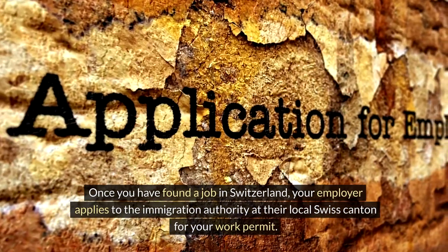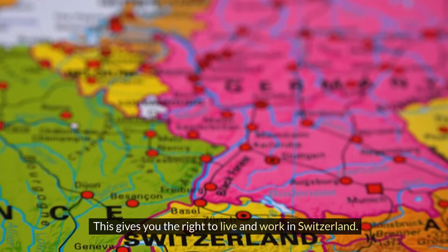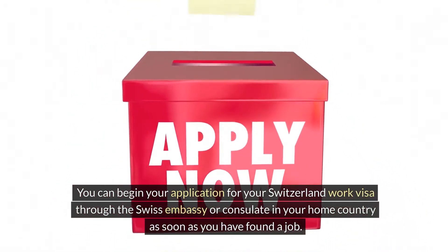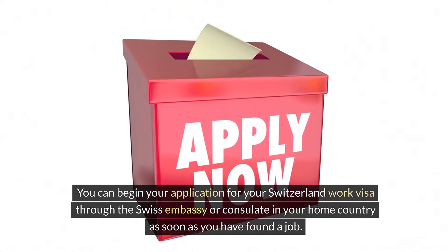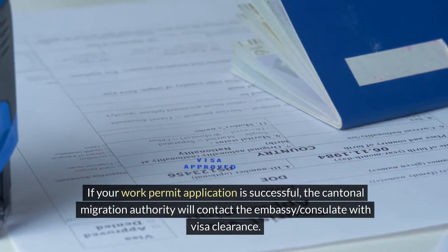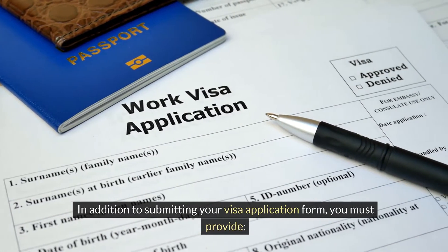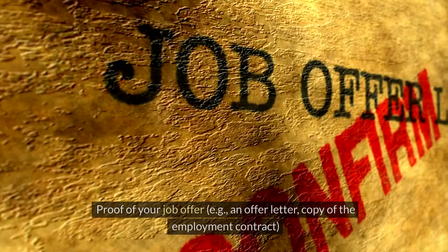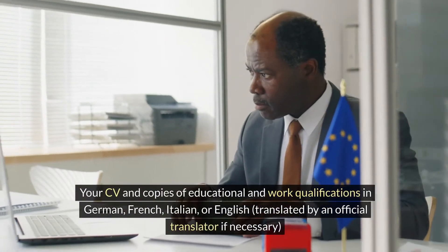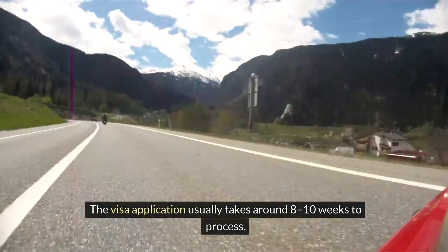Once you have found a job in Switzerland, your employer applies to the immigration authority at their local Swiss canton for your work permit. This gives you the right to live and work in Switzerland. The application is then sent for approval to the SEM. You can begin your application for your Switzerland work visa through the Swiss embassy or consulate in your home country as soon as you have found a job. However, you must have a work permit before your visa is granted. If your work permit application is successful, the cantonal migration authority will contact the embassy or consulate with visa clearance. You must provide a photocopy of your passport or valid travel ID, proof of your job offer such as an offer letter, a copy of the employment contract, your CV, and copies of educational and work qualifications in German, French, Italian or English, translated by an official translator if necessary. The visa application usually takes around 8–10 weeks to process.